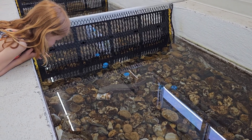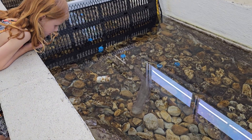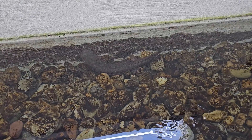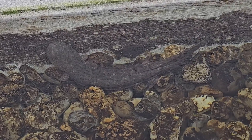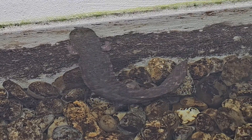They love clear, rocky-bottom streams, and here you can see them doing their thing and moving about the exhibit. Hellbenders are not known for their beauty, and they come with many very interesting names across the range of the Appalachians.